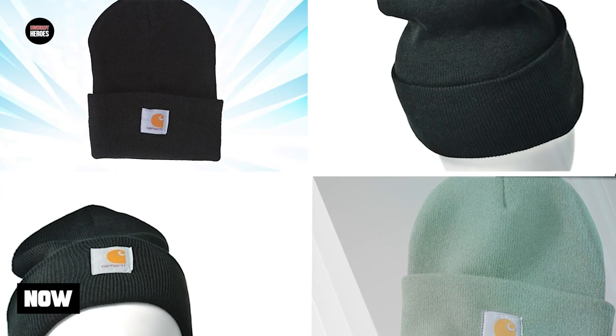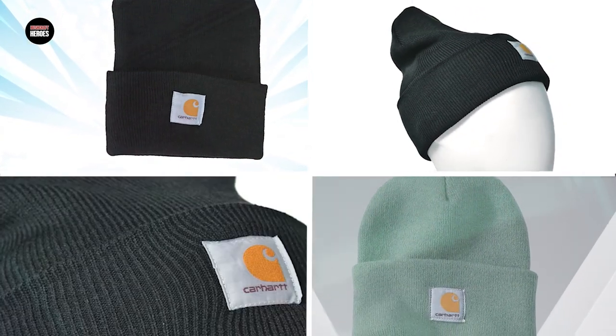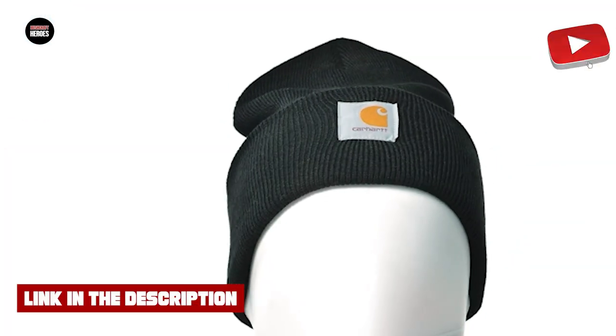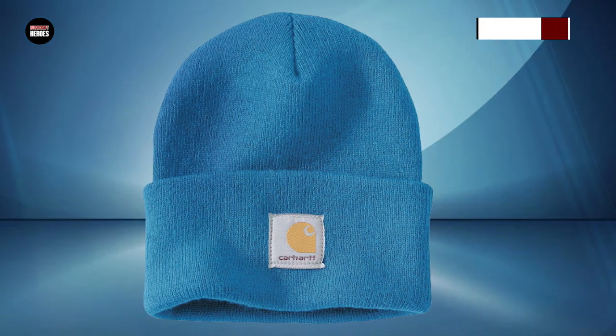At number 1 position we have Carhartt Men's Knit Cuff Beanie. The Carhartt Men's Knit Cuff Beanie is a high-quality and durable hat that is perfect for outdoor activities in cold weather. Made from 100% acrylic rib-knit fabric, this beanie is both warm and comfortable to wear. The cuff design provides additional warmth and coverage for the ears, while the stretchable fabric ensures a snug fit for most head sizes.